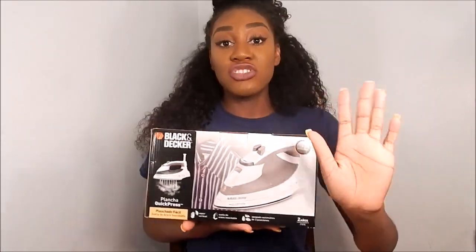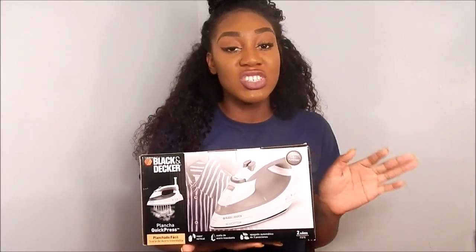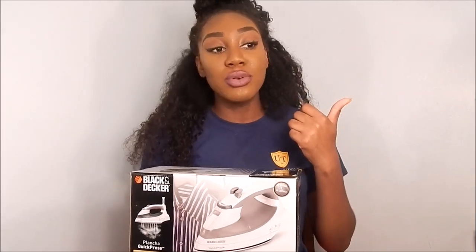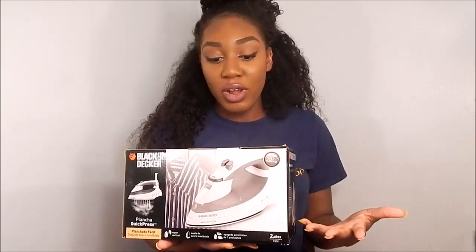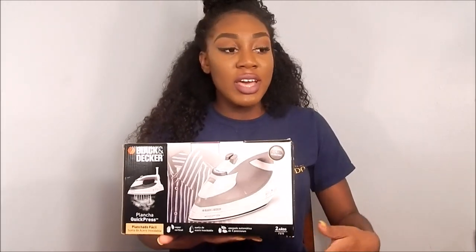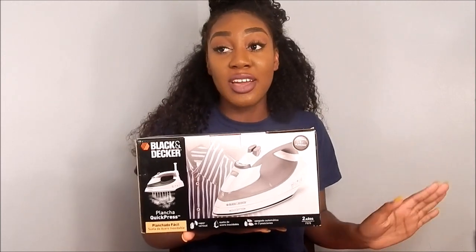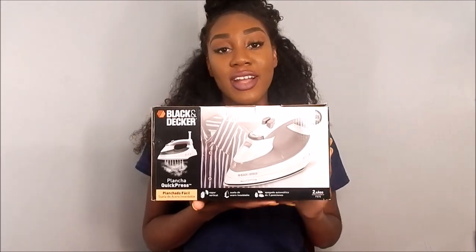A lint brush is something you might forget but will need — my mom got me a Lint Magic one from Ollie's, the sticky kind. You never know when you'll get lint all over your clothes. An iron is something I really stress — I cannot stand wrinkled clothes. Always have an iron in college to keep your clothes looking fresh and presentable. Even if you're re-wearing something and don't have time to wash it, ironing it and spraying it helps a lot.